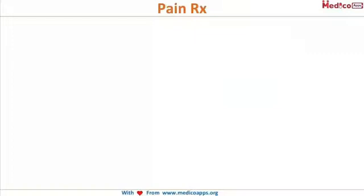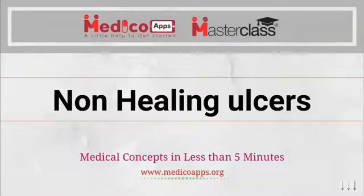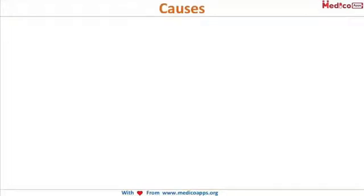To relieve the patient's pain in keratitis, you can use a cycloplegic. Most commonly, homatropine is used; however, you can also use atropine, tropicamide, or cyclopentolate. Homatropine is the most commonly used drug to relieve pain in keratitis.